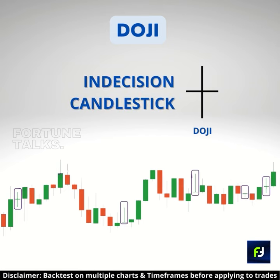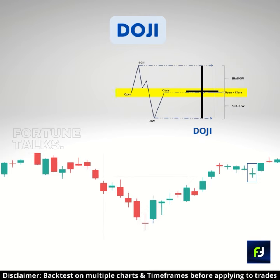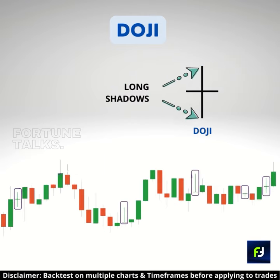Doji is an indecision candlestick. Its opening and closing prices are very close to each other. The price will fluctuate up and down, but in the end, the price will return close to the opening price. Therefore, a doji candle appears with long shadows and without a real body.